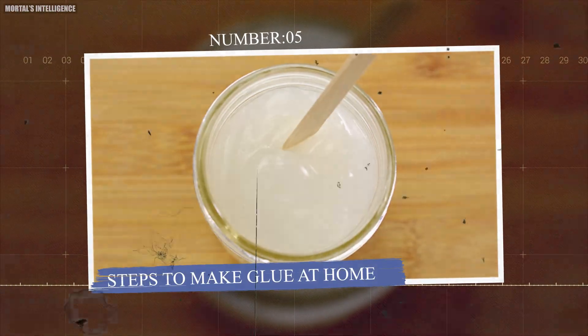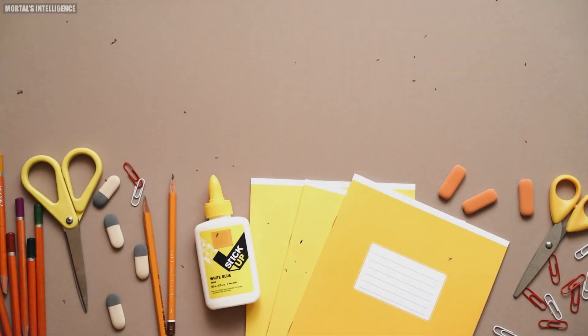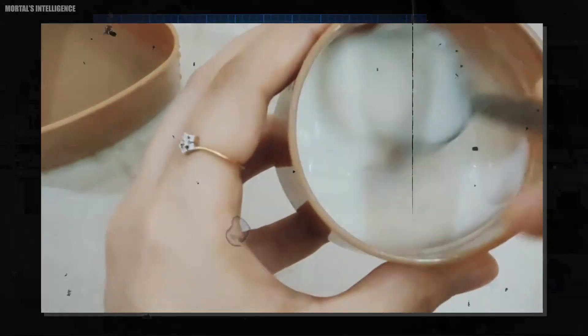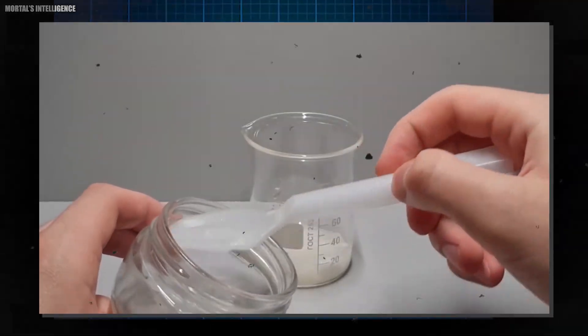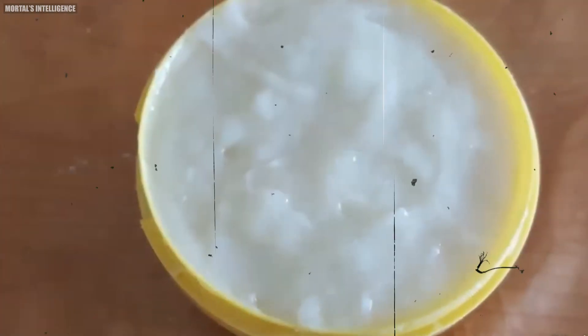Now, as promised, here's a simple guide on how you can make your own glue at home. First, decide the type of adhesive you want to create. There are several typical alternatives, each suitable for different applications. For example, a flour-based glue made from a simple mixture of flour and water is perfect for paper crafts and other light-duty tasks.